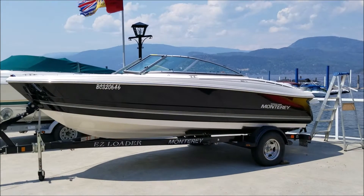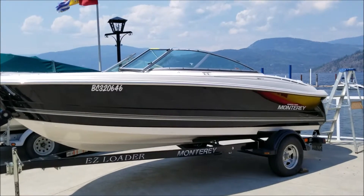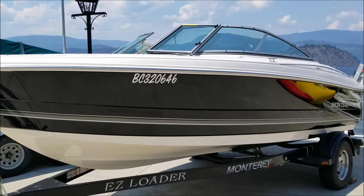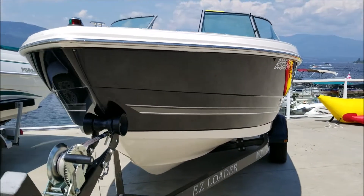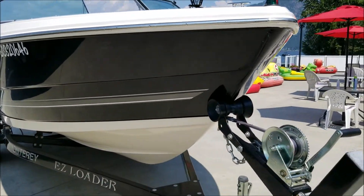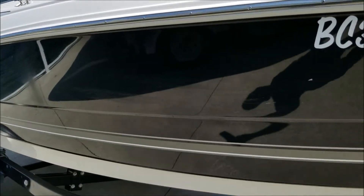Well, it's another beautiful day to be on the water. Welcome back to ShoeswapMarina.com. On the lot today, we have this super clean Monterey 180FS. It's a two-owner boat, less than 200 hours, and it's in really good shape.